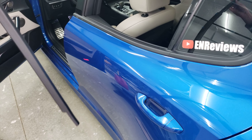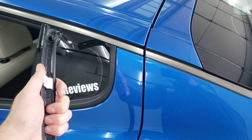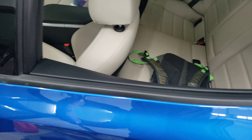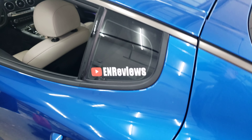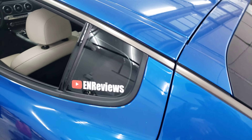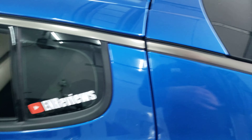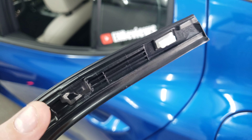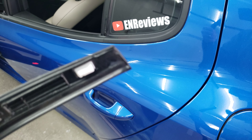This part in my hand is the weatherstrip that runs from the third quarter window all the way up to the B pillar — that weatherstrip right here. I noticed the other day when I got out of the car wash that this piece was pulling up. Upon further investigation, there are two clips; one you can see is broken right here, and the other one right there.